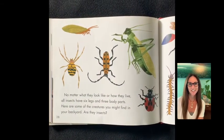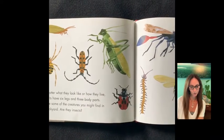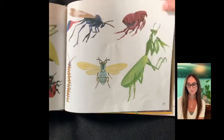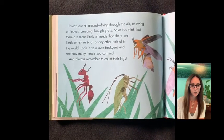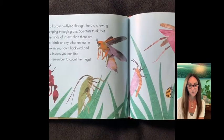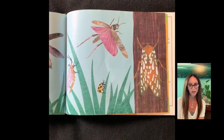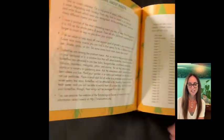No matter what they look like or how they live, all insects have six legs and three body parts. Here are some of the creatures you might find in your backyard — are they insects? Insects are all around: flying through the air, chewing on leaves, creeping through the grass. Scientists think that there are more kinds of insects than there are kinds of fish, birds, or any other animal in the world. Look in your own backyard and see how many insects you can find. And always remember to count their legs.